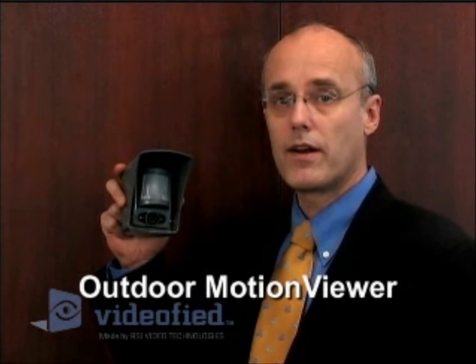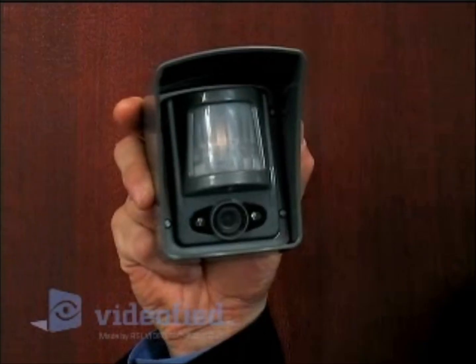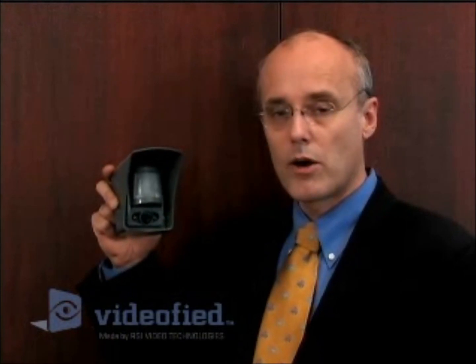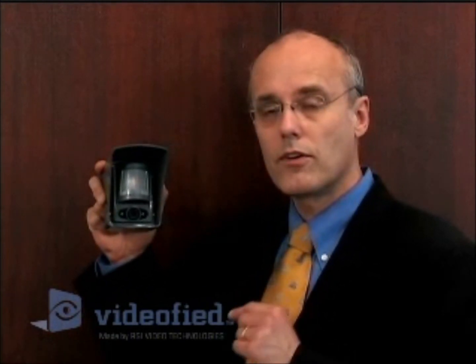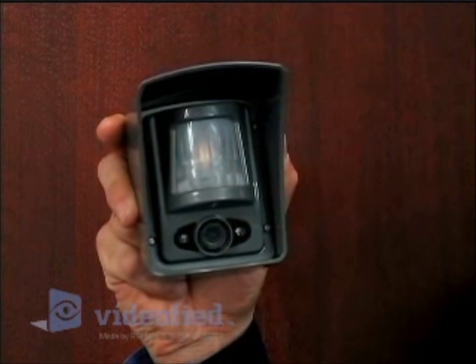This is the Videofied outdoor motion viewer, designed for harsh outdoor environments. It operates from minus 20°F (minus 33°C) to 140°F (plus 70°C). It's waterproof and IP65 rated — they've actually gone through hurricanes. What's different and special about this motion viewer is that it has a very sophisticated PIR, not the same as the one in our indoor product.